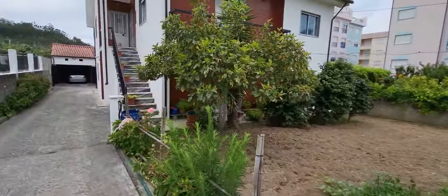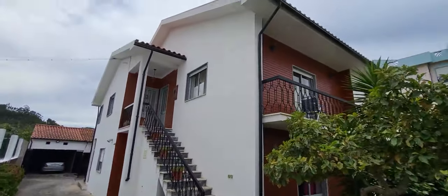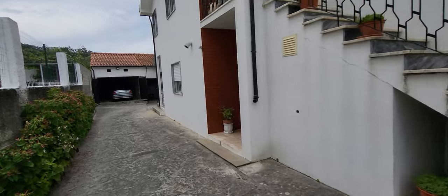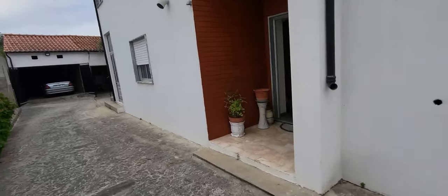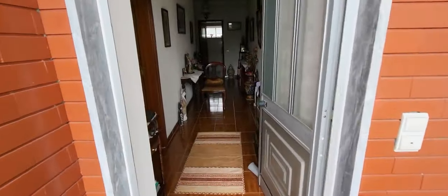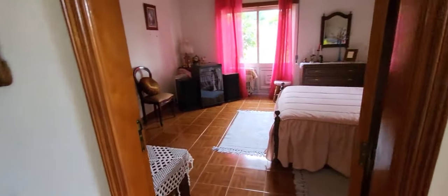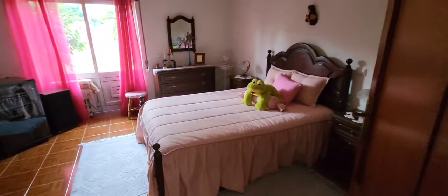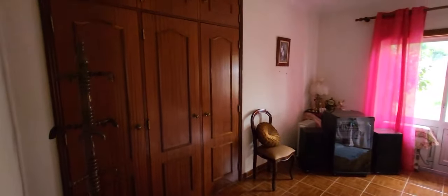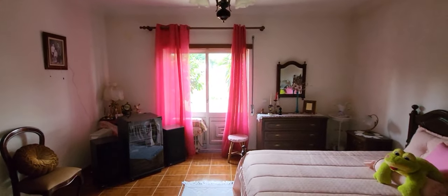The house has two habitable floors. Let's see the ground floor here, see the entrance. On the right we have a big bedroom, an old room, facing the garden.